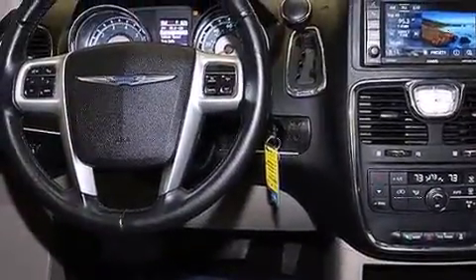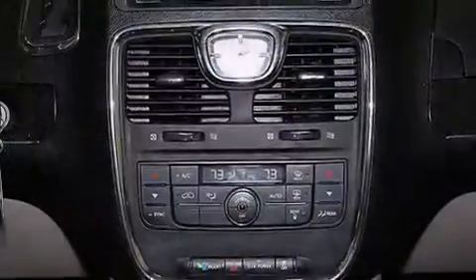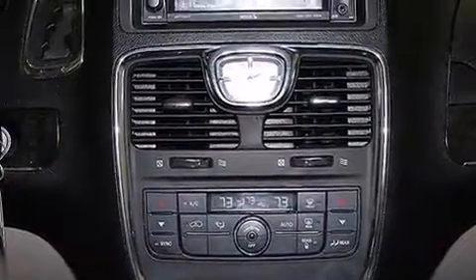The following features are also included: a low-tire pressure indicator, adjustable driver pedals, cruise control, wireless headphones, leather seats, and 12-volt power outlets.